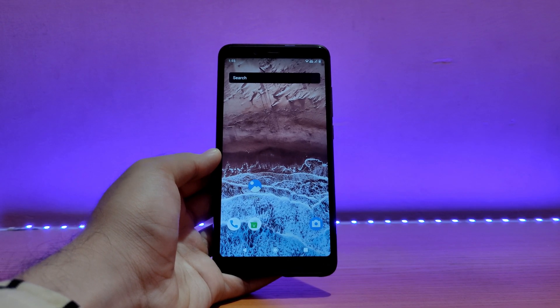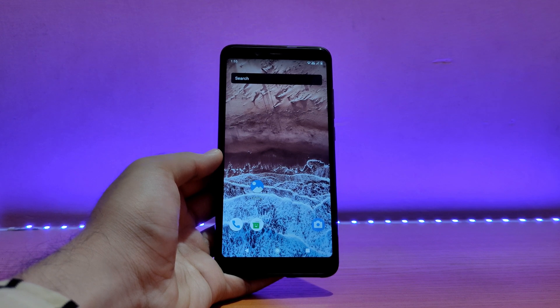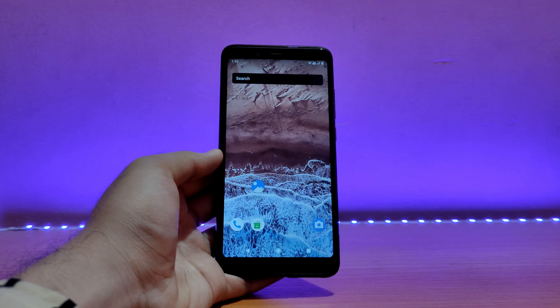Welcome back to the channel everyone, I hope you are doing absolutely well. This is AD back with another video. So today it's gonna be the review of the Octavia OS based on Android 11 for the Redmi Note 5 Pro. So without any further ado, let's now get started.